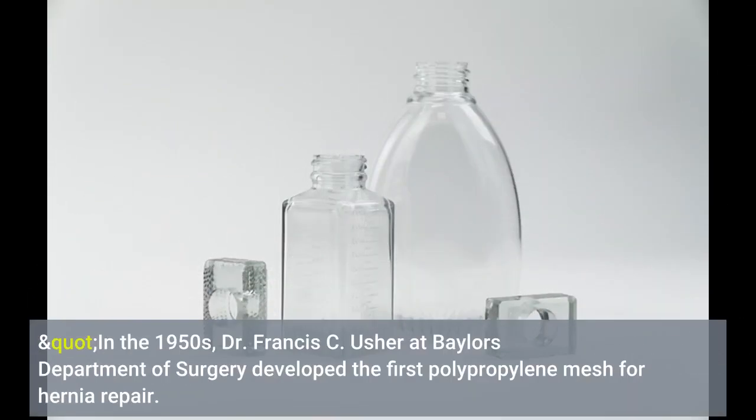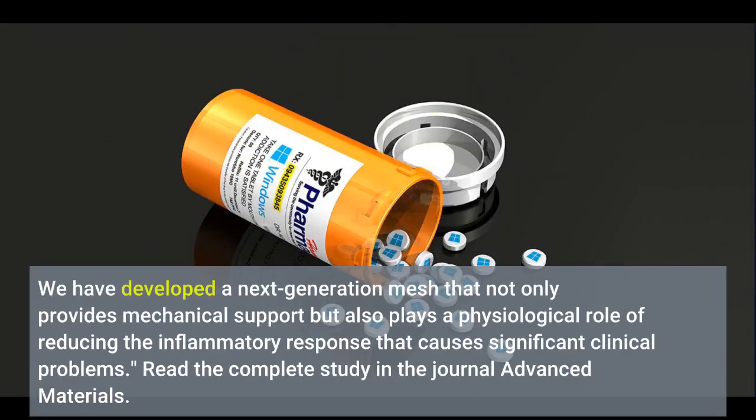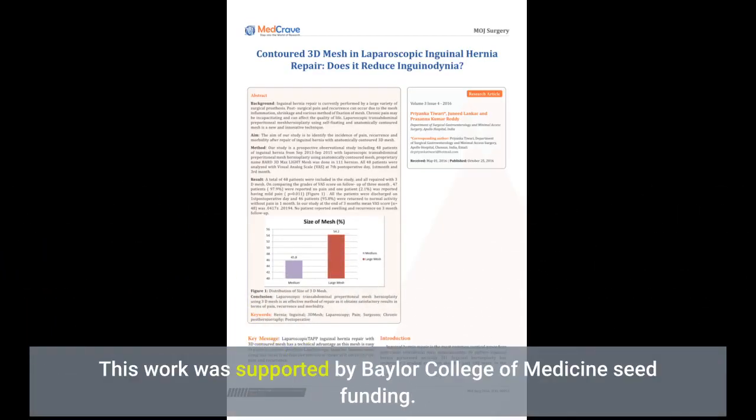In the 1950s, Dr. Francis C. Usher at Baylor's Department of Surgery developed the first polypropylene mesh for hernia repair. We have developed a next-generation mesh that not only provides mechanical support but also plays a physiological role of reducing the inflammatory response that causes significant clinical problems. Read the complete study in the journal Advanced Materials. This work was supported by Baylor College of Medicine's seed funding.